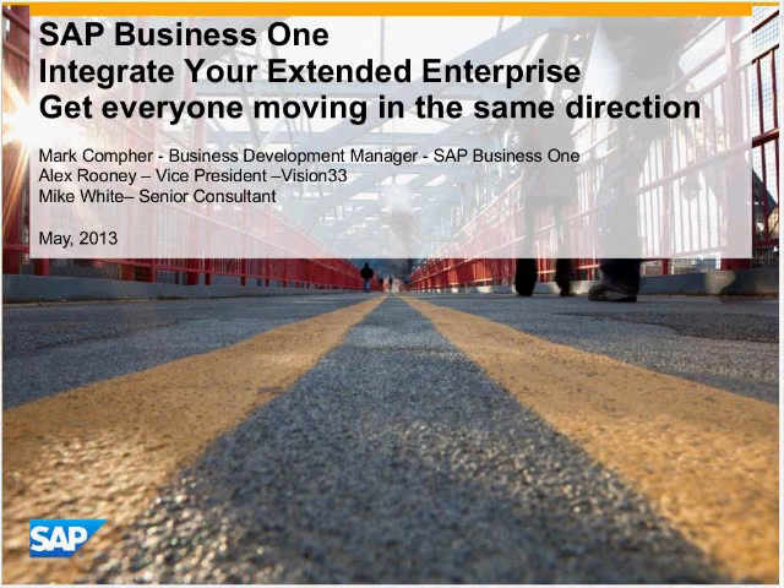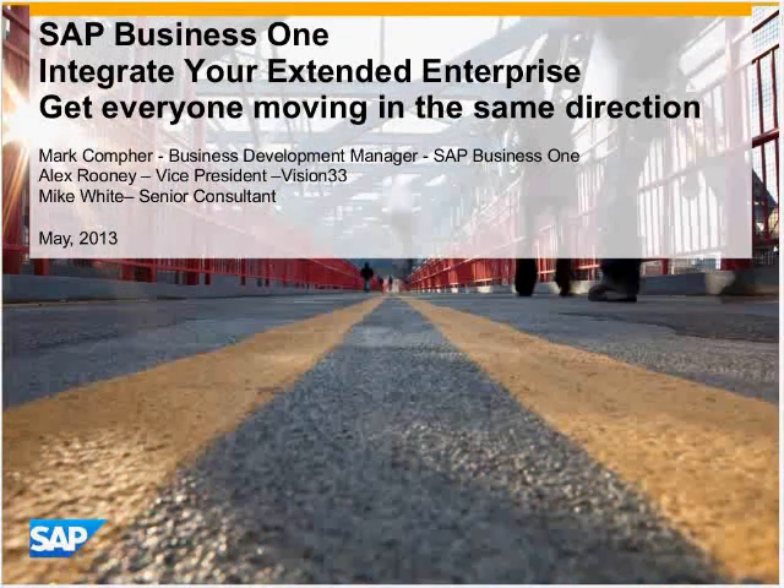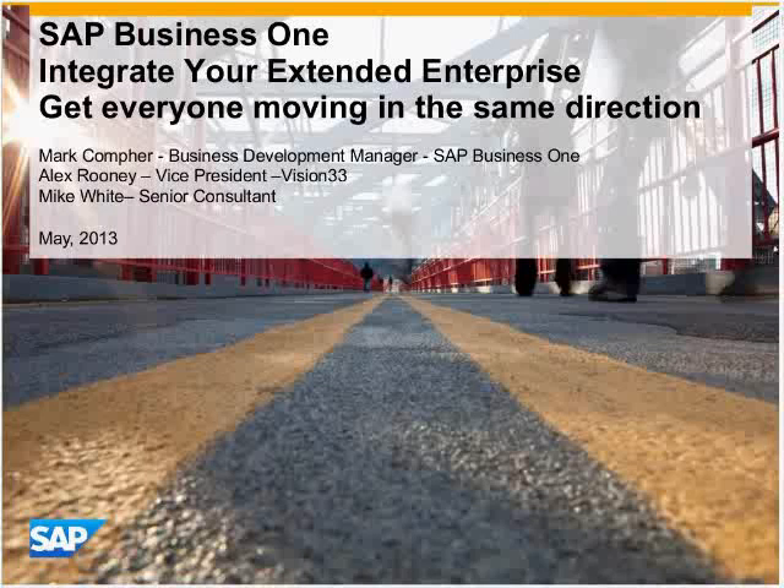You'll receive an email with a link to those materials. Now I'd like to turn it over to our first presenter, Mark Comfer, Business Development Manager for SAP Business One. Mark?